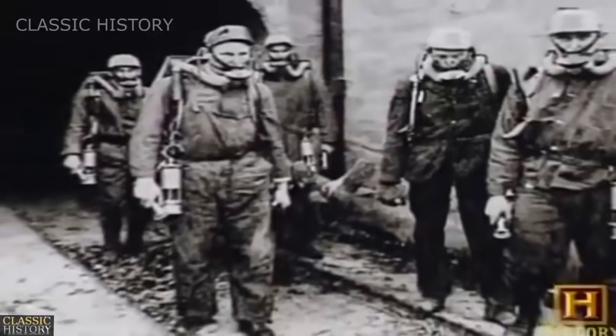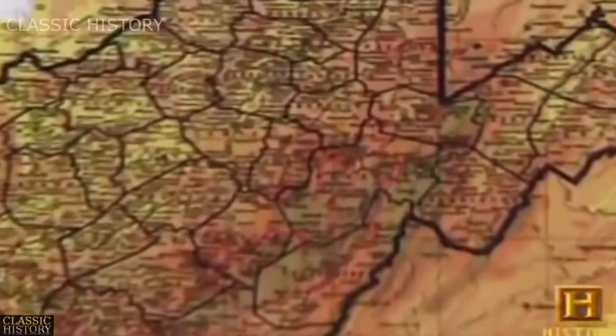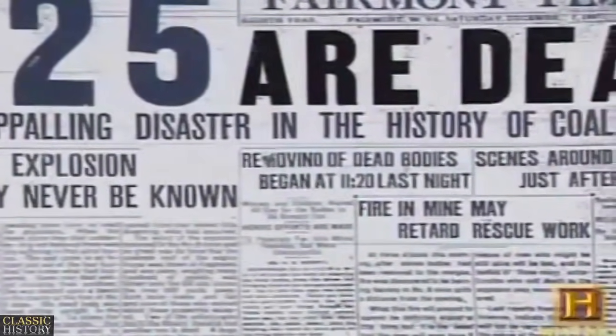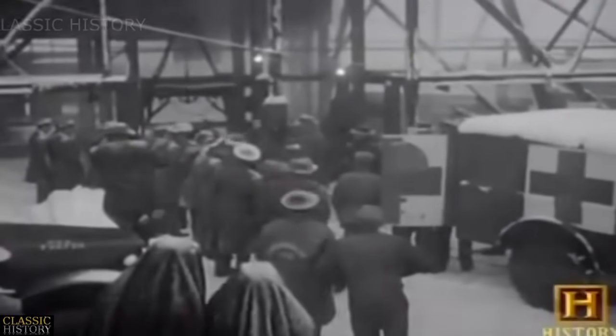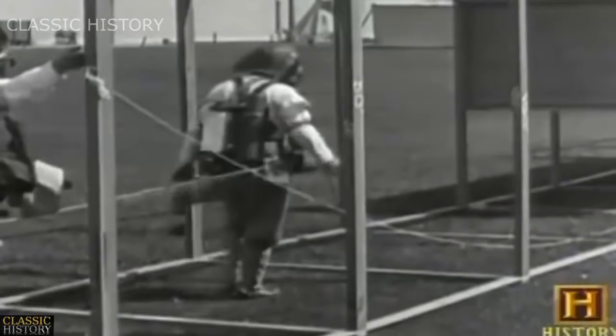Large mining disasters followed the rapid increase in production. The worst mine explosion in the United States occurred at Monongah, West Virginia in 1907, when as many as 425 miners died after dynamite was improperly handled and a blast ignited the methane and coal dust. The enormous number of fatalities due to explosions, roof falls and carbon monoxide prompted action. In 1910, the U.S. government formed the United States Bureau of Mines, whose job was to do research and develop improved technologies to greatly enhance the health and safety of mining.